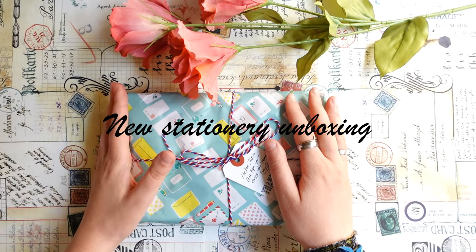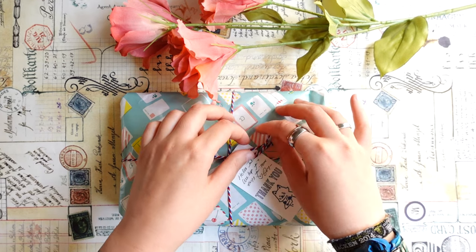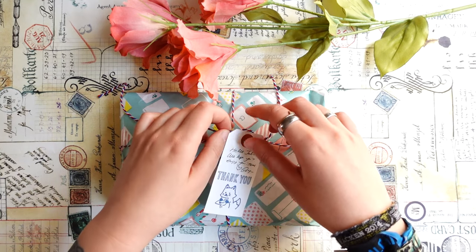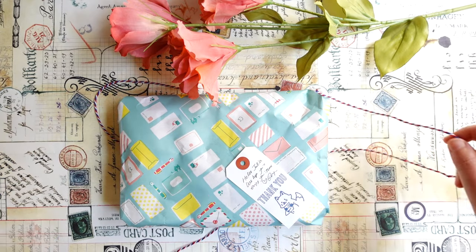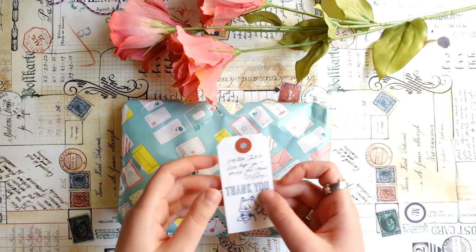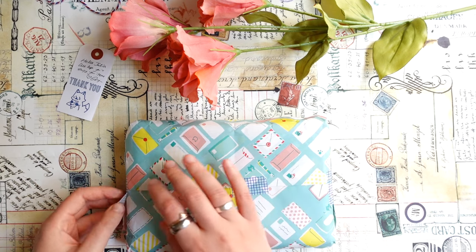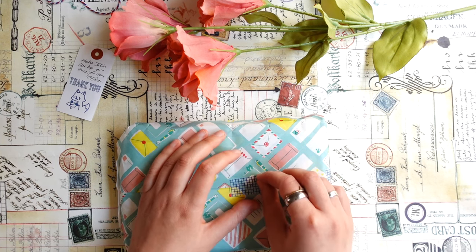Hi everyone, Julia here. Hello from Sweden and welcome to a new video. In today's video I want to open with you another stationery package that I just received from Japan from the shop called Cute Things from Japan. I already have a few unboxing videos from this shop on my channel and when it comes to Japanese stationery I think it's my favorite shop to order from. They have a really good selection of things and I ordered some new Mindwave stickers — sticker sheets with those tiny stickers with animals and different characters. So I ordered some new designs and also a few more things. Let's open it together and I will show you what I ordered.